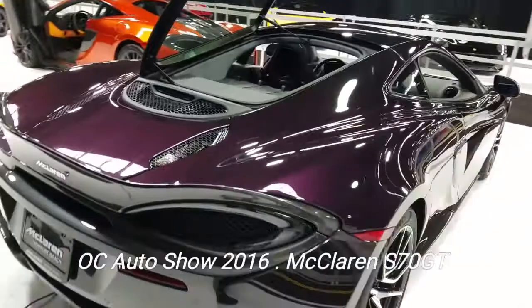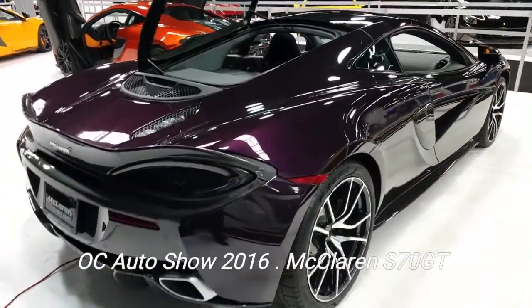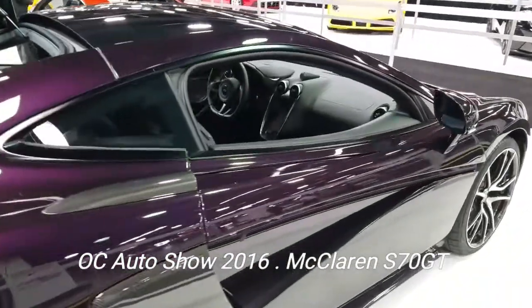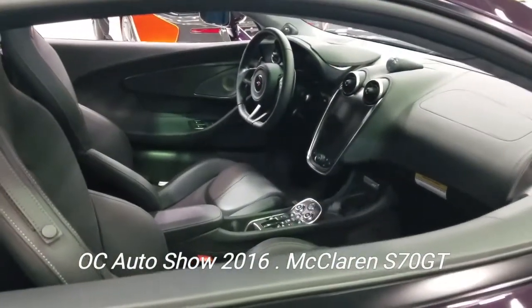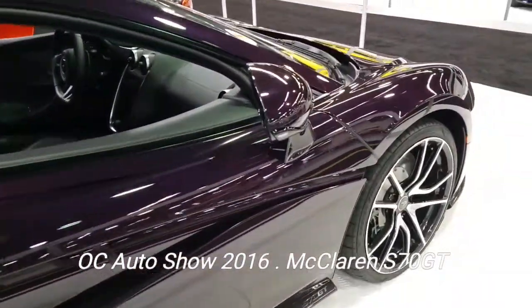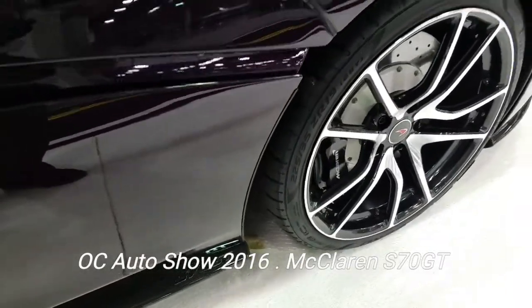I hadn't seen one of these at the dealership — how awesome is this! Let's do a walk around and check it out. Everything on this car is functional; nothing about the design has anything to do with nothing — it all has to do with everything. It's probably the best money you can spend for a performance car on the street, the 570S GT.